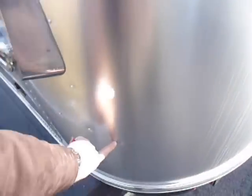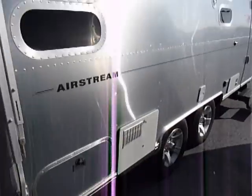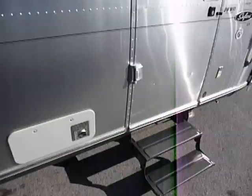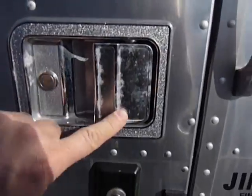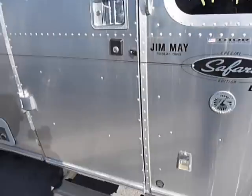There's one ding here — it looks like it's about two inches long. There's also some slight corrosion on the handle, but that's actually normal for Airstreams of this age.